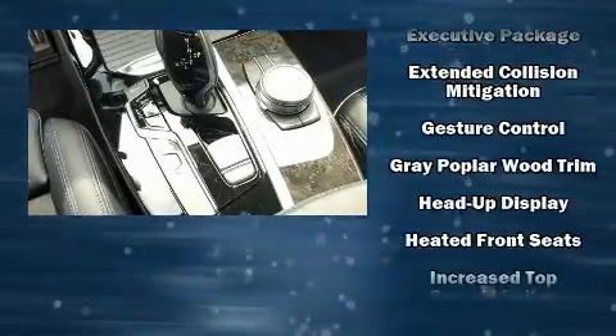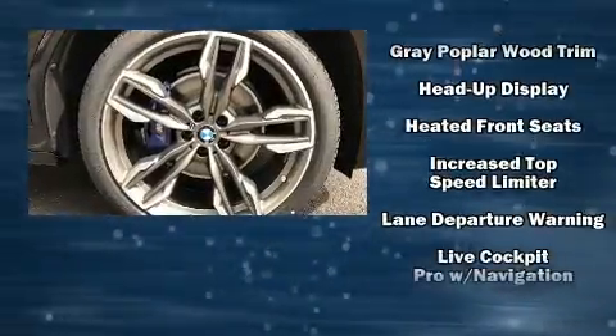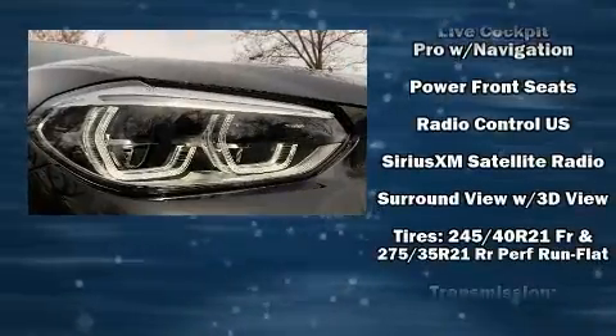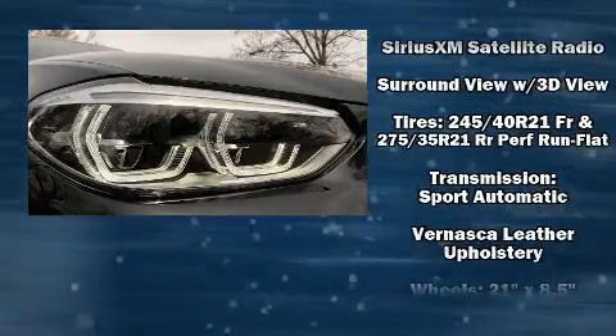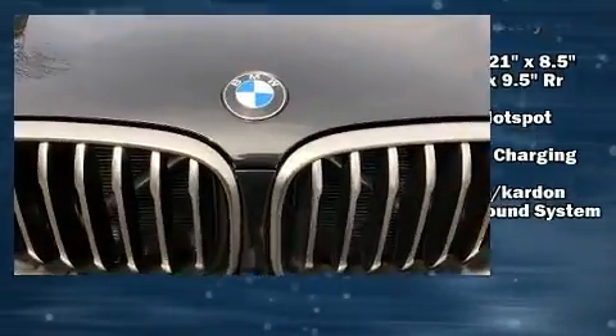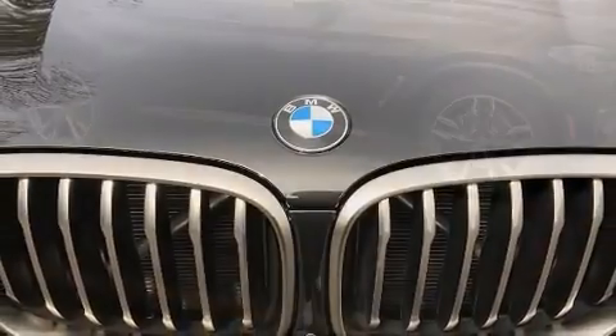BMW ensures the safety and security of its passengers with equipment such as anti-whiplash front head restraint, a panic alarm, and four-wheel disc brakes with ABS. You'll never lose visibility with rain-sensing wipers, which activate automatically when the drops start to fall.